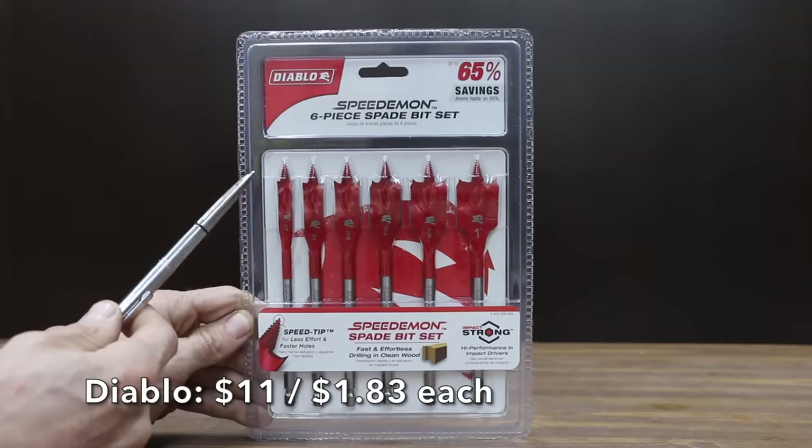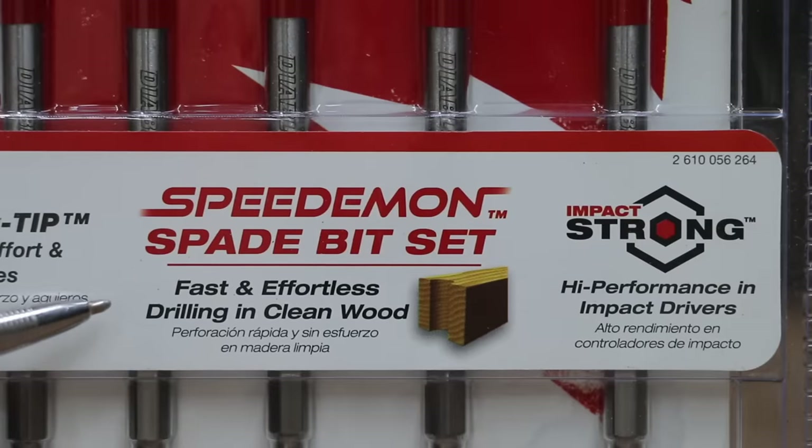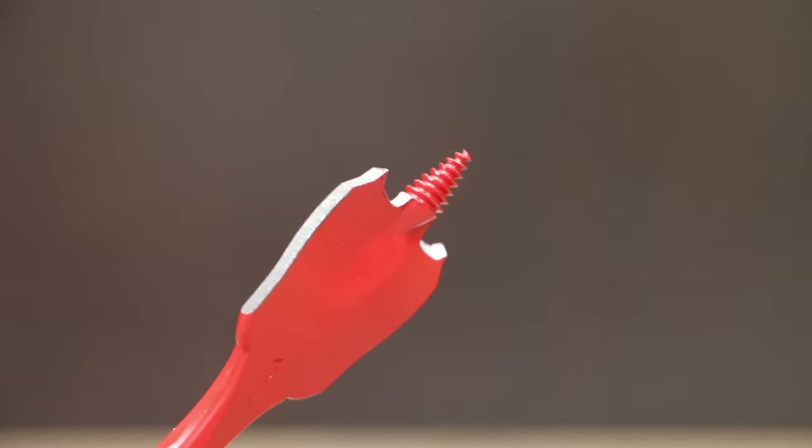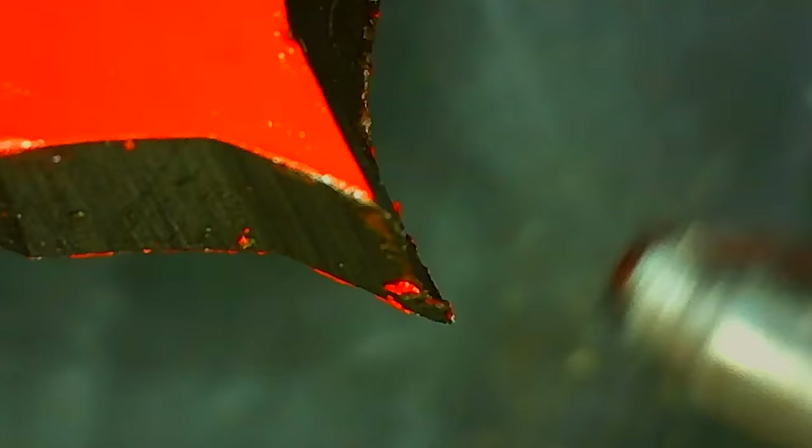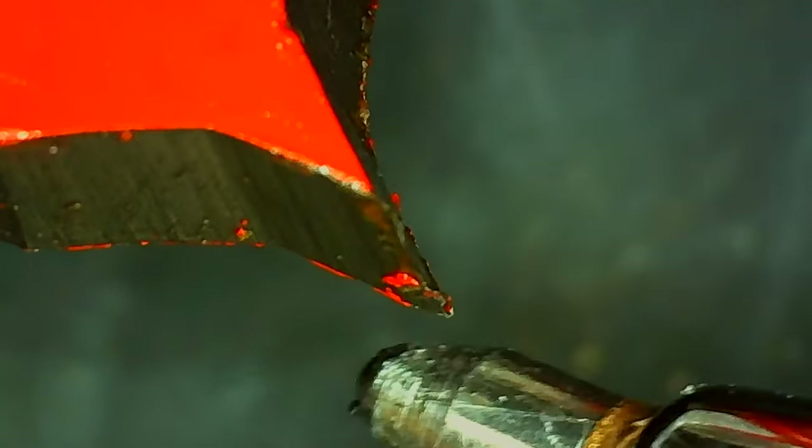Also costing $11, or $1.83 each, is the Diablo brand — featuring fast and effortless drilling in clean wood, high performance with impact drivers, an optimized curved paddle design for more holes per charge, and a speed tip for less effort and faster holes. The Diablo brand is made in China.